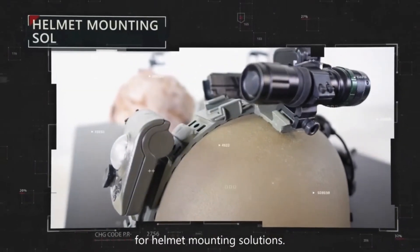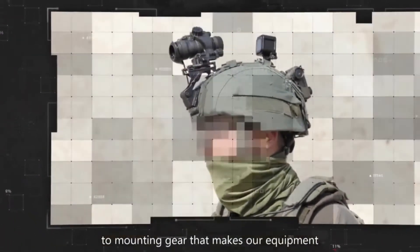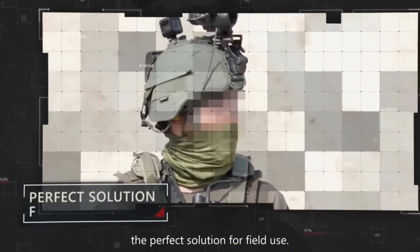We are H-Mount, an industry-leading brand for helmet mounting solutions. We bring a versatile approach to mounting gear that makes our equipment the perfect solution for field use.